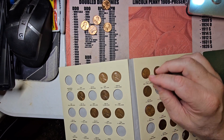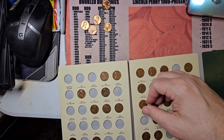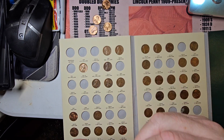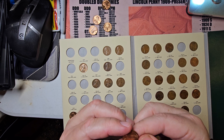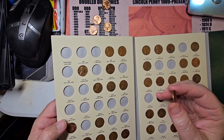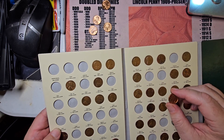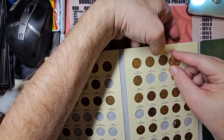I don't like the way that one's sitting — there we go. I'm not really OCD about how these coins go in. This 1973 is what's called GMBU — got it handed to me in change. So I decided to save it for this video. This is 1973 Denver.